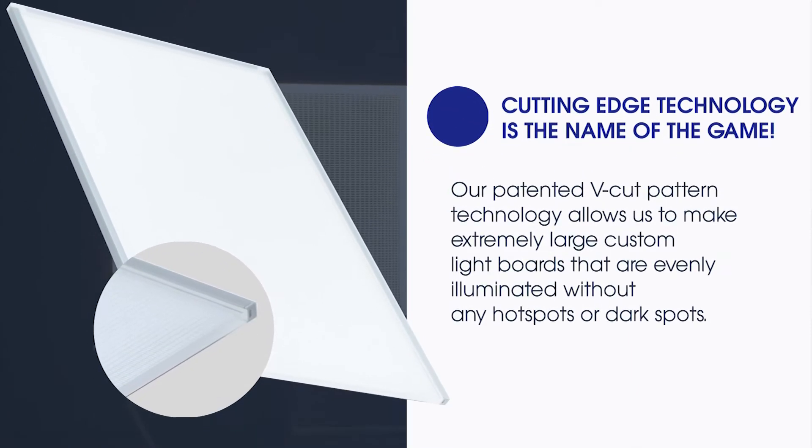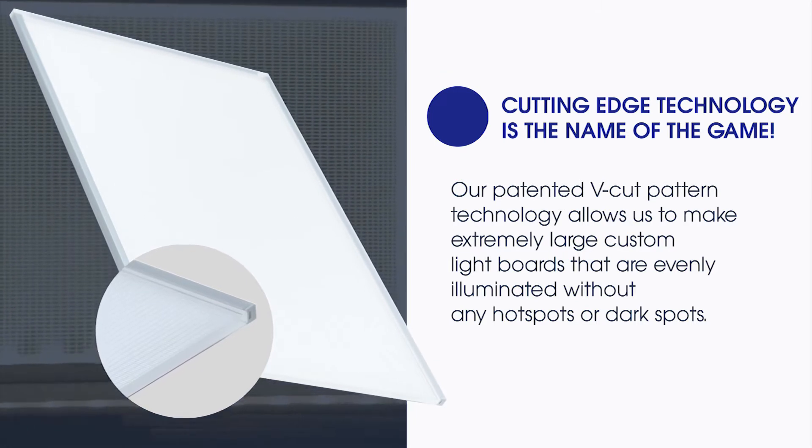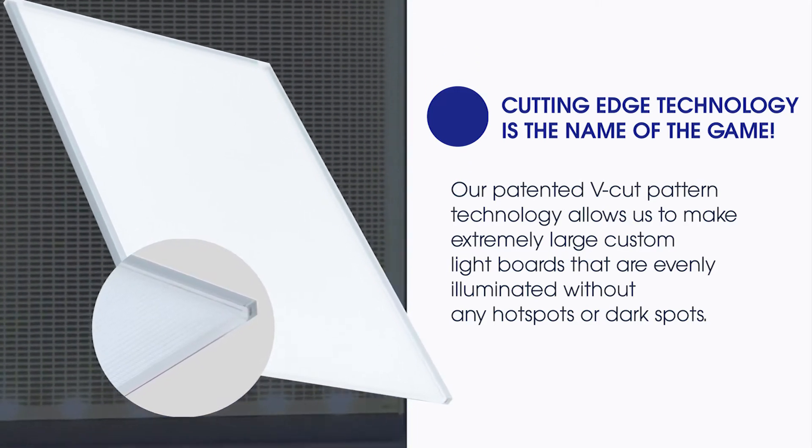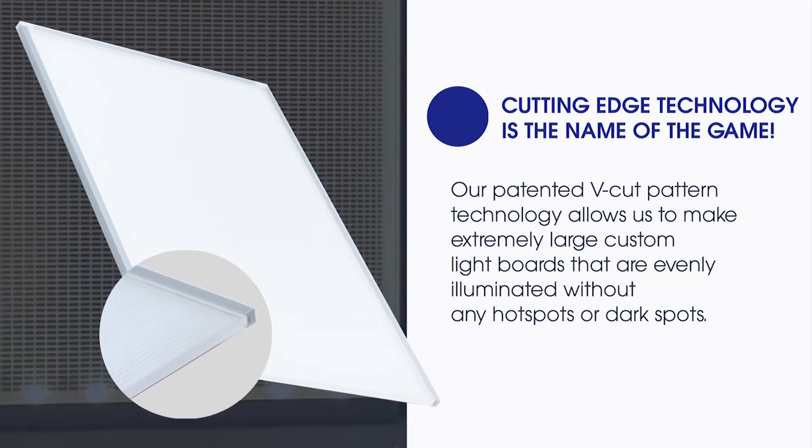Cutting edge technology is the name of the game. Our patented V-cut pattern technology allows us to make extremely large custom light boards which are evenly illuminated without any hotspots.